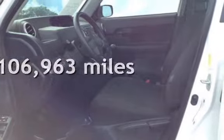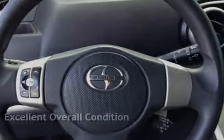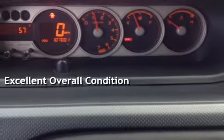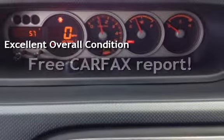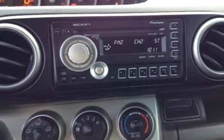This Xion has less than 107,000 miles on the odometer. This vehicle is in excellent overall condition. This vehicle qualifies for the Carfax Buy-Back Guarantee. Ask to see the free Carfax Vehicle History Report.